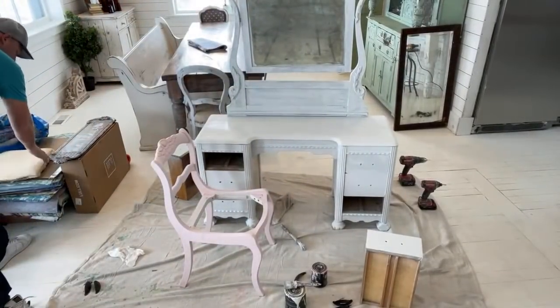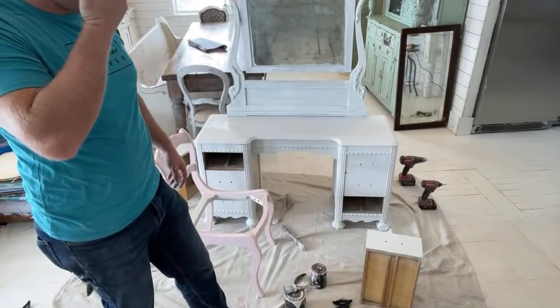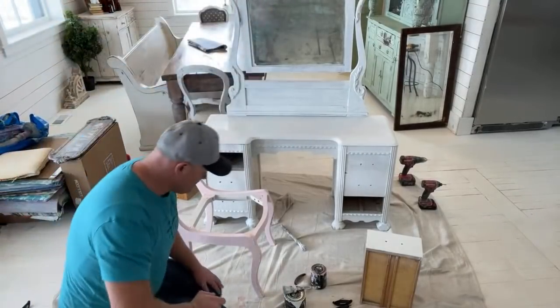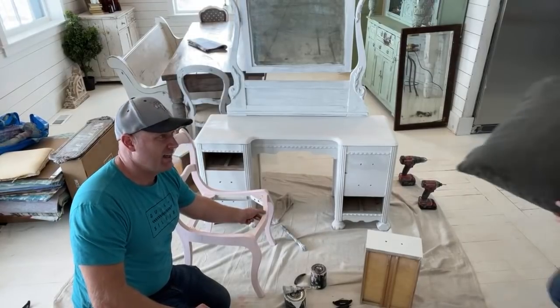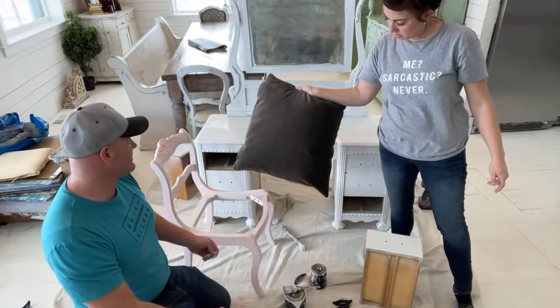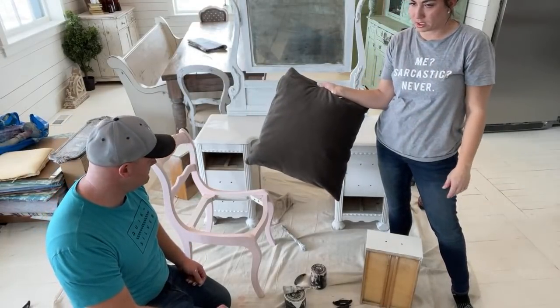My sister is in Texas, just north of Houston, and she was without power for like 55 hours. Some people are still without power. A dark gray looks good for the seat - because that's what color her rug is in there.